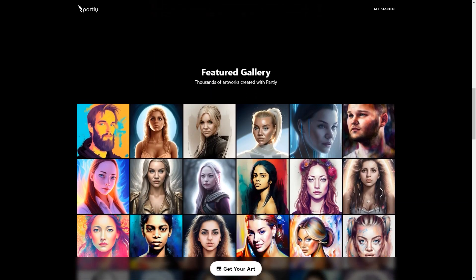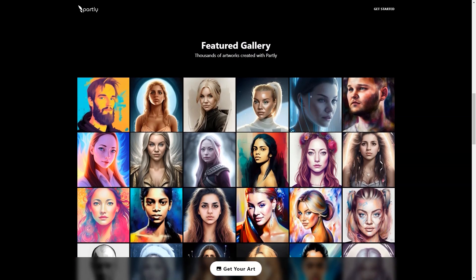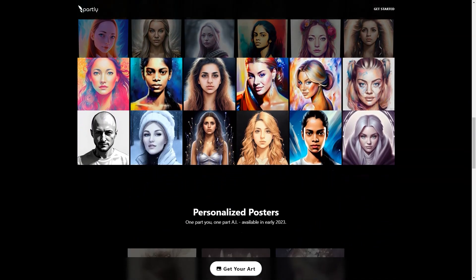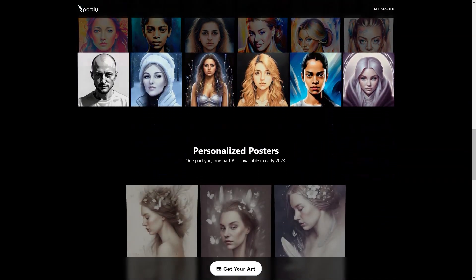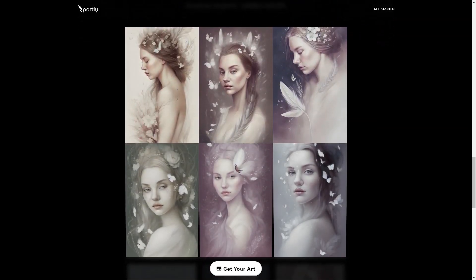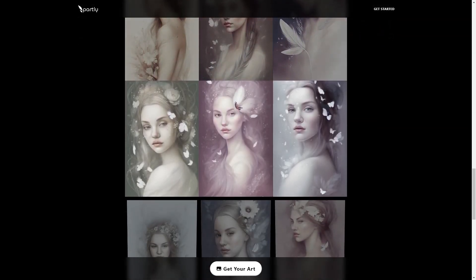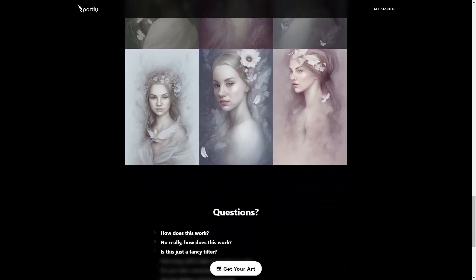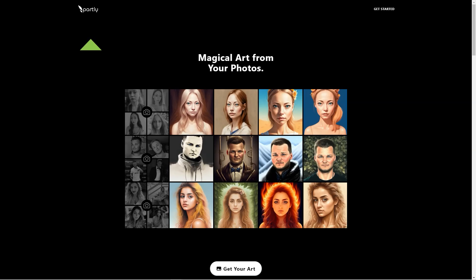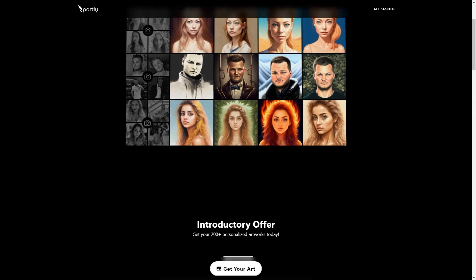What sets Partly apart from other photo editing apps is that it's not just a filter. The app uses artificial intelligence to interpret your photos and generate new pixels from scratch, like an artist painting a masterpiece just for you. The results are truly stunning and you'll be amazed at the creativity and diversity of the art pieces produced. Partly uses top-of-the-line video cards to ensure fast and reliable delivery, and your order should be delivered within 30 to 60 minutes.